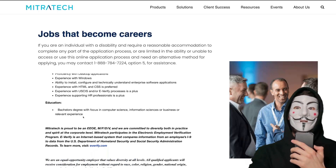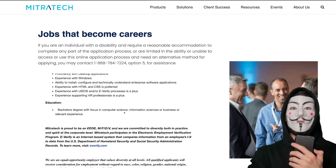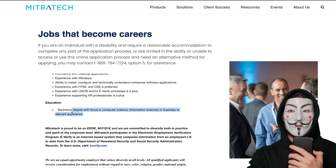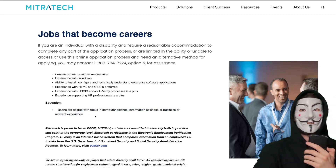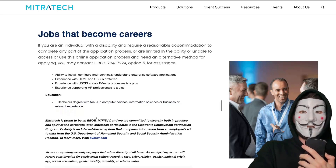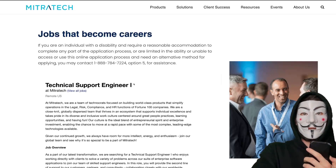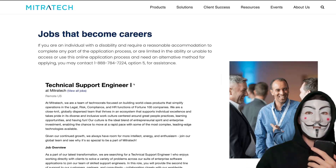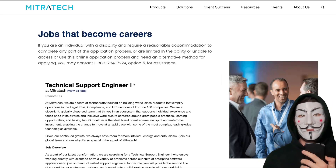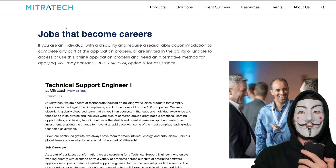In terms of education, they say a bachelor's degree with a focus in computer science, but they're okay with relevant experience as well. If you have six months to a year of relevant experience, you will definitely have a good chance of landing an interview for this job. I recommend you apply — I'll leave all of the job posting links in the description box below, but they might fill up quick so make sure you apply quickly.